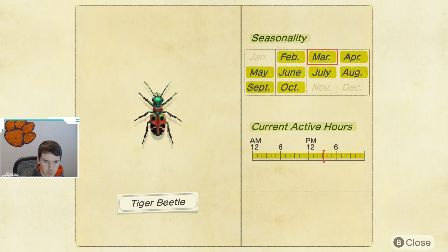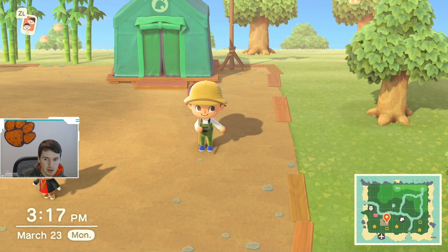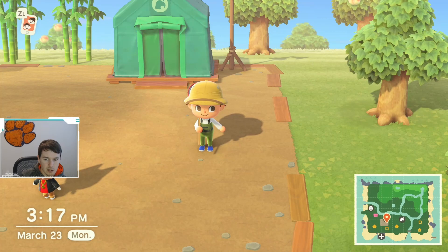You guys kind of see how they appear on the ground and stuff. Down in the comments, let me know if you guys have caught a tiger beetle — would love to know if you guys have. If you guys could please like the video and subscribe to my channel, I would greatly appreciate that. Thanks, guys, and good luck catching a tiger beetle.